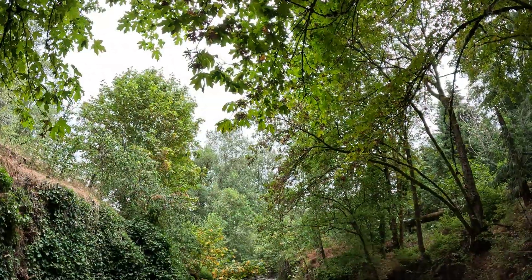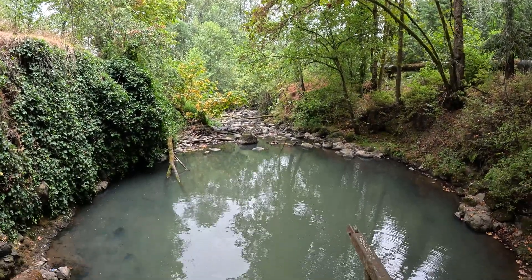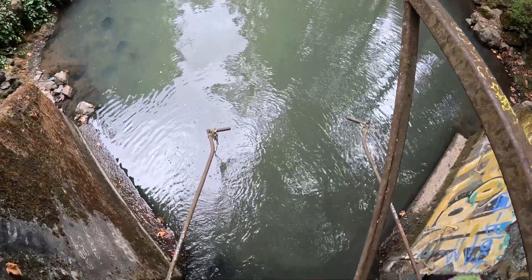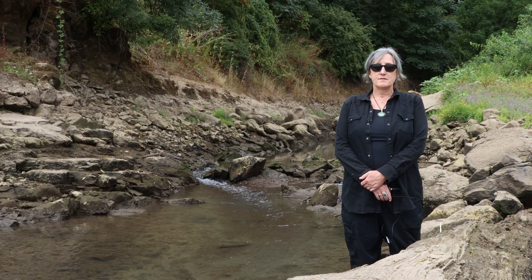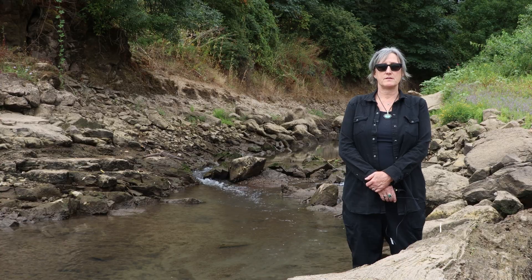Tryon Creek is one of only two or three cold water inputs in the entire lower Willamette River that offer that benefit to migratory fish, and that's why it is so incredibly important to remove all of the barriers that these fish face when they try to come up into the system.